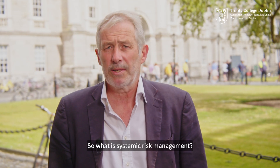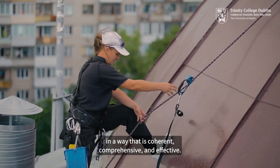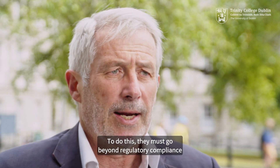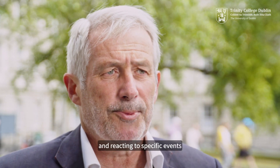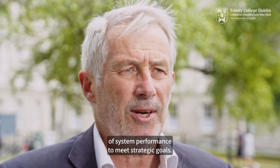So what is systemic risk management? Organizations want to be able to manage their risks in a way that is coherent, comprehensive and effective. To do this they must go beyond regulatory compliance and reacting to specific events to support the proactive transformation of system performance to meet strategic goals.